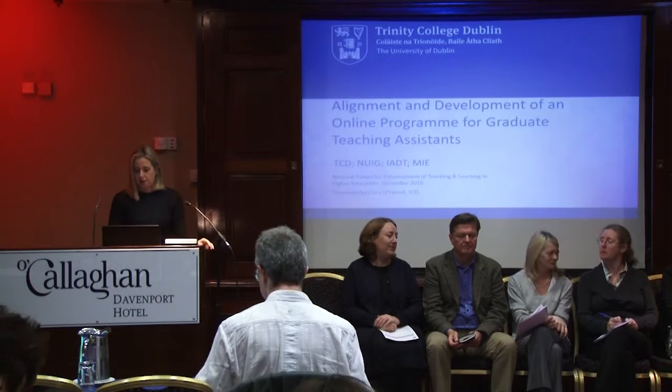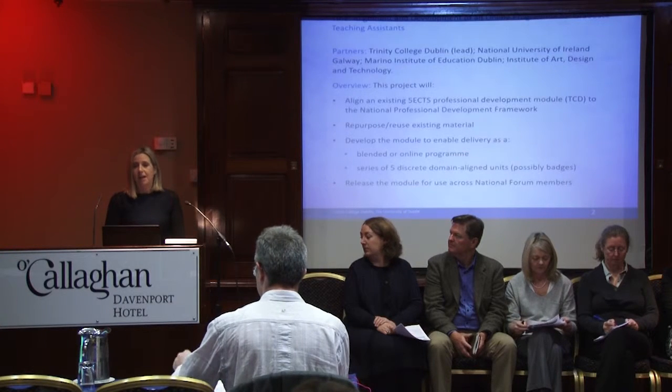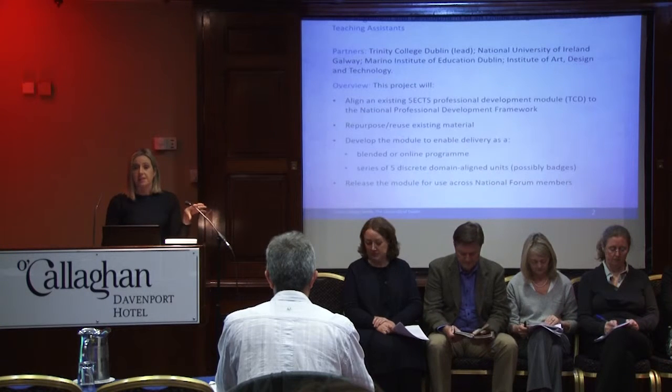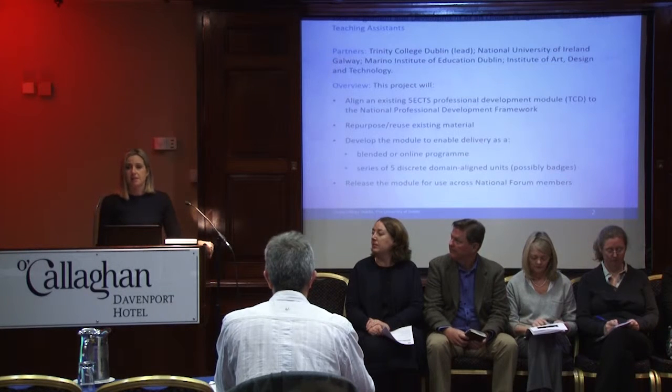Today we want to present our idea for aligning an existing 5ECTS credit module that Trinity operates for our graduate teaching assistants. The idea is to align it to the national framework, but at the same time to create it in an online version, a blended learning version — it's currently a face-to-face module. To do this we propose to repurpose and reuse existing material, both from our 5ECTS credit module and from other content we use to support postgraduate teaching assistants in Trinity and beyond.